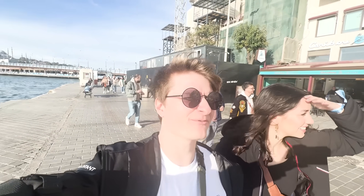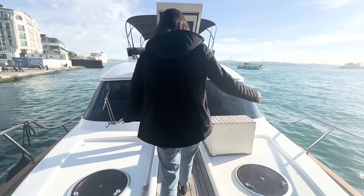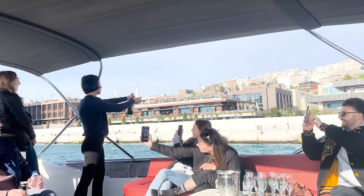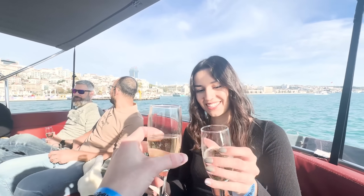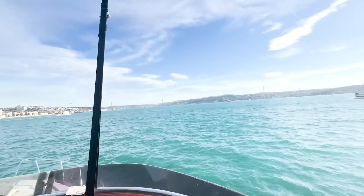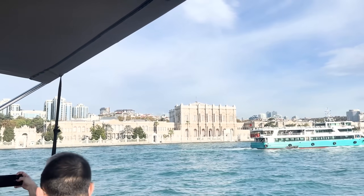Going to the boat! And who doesn't love starting off a nice morning in Istanbul with some Prosecco on a boat? We toasted to Red Bull Campus Clutch 2023.